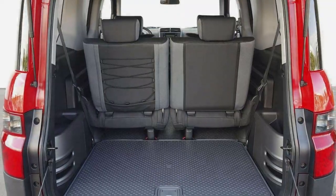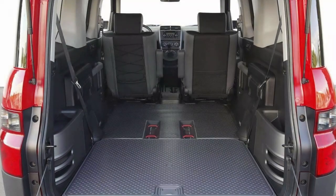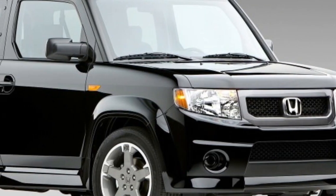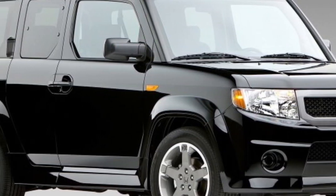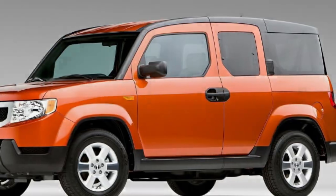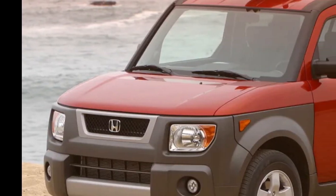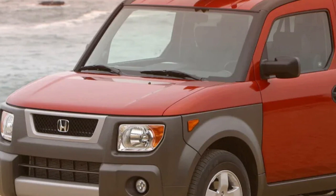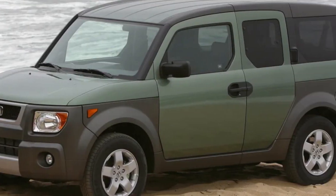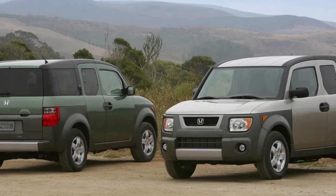If the extensive plastic exterior cladding isn't your thing, look for an Element XP. Introduced in 2005, the XP offered body-colored exterior panels for a $500 upcharge. Honda also sold a number of dog-friendly Elements, so if you're sick of shopping for Subarus, this might be a good one to consider. There's also the extra cool Element SC, though this one pretty much throws any off-road capability out the window. Available exclusively with front-wheel drive, the SC was offered from 2007 to 2010.